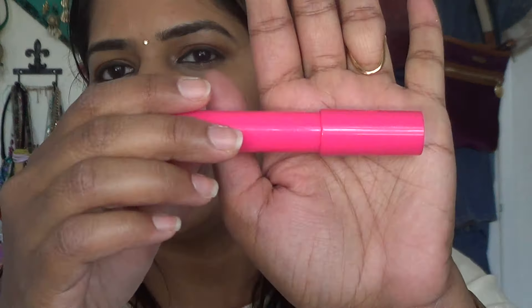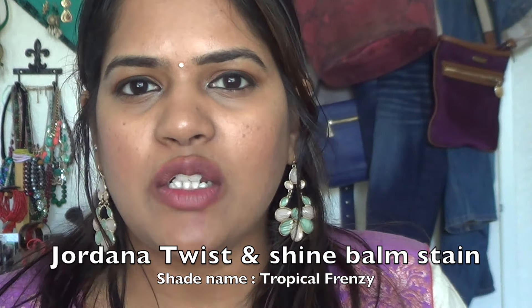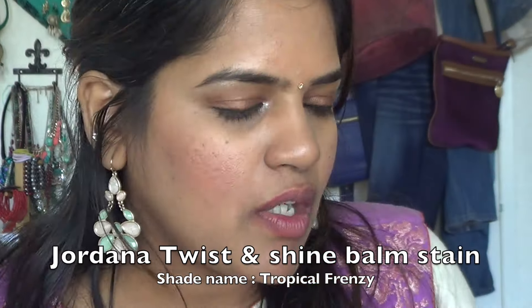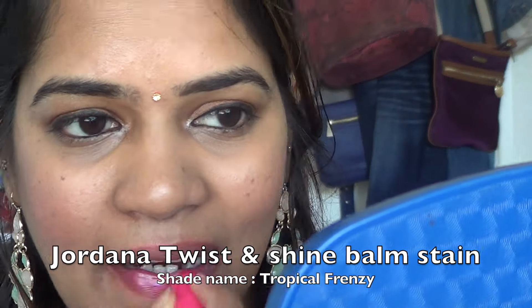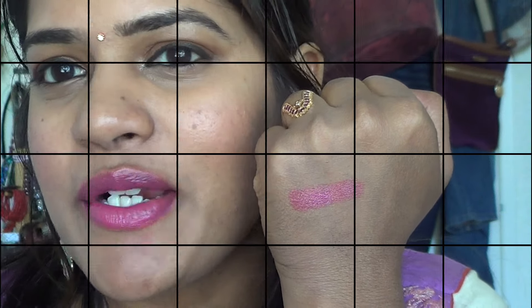The very first one I have is this Jordana lip stain — I'll put out the shade name. It's the Jordana Balm Shine Lip Stain and it comes in a twist-up tube. I'll apply it and show you how it looks. That's how the lipstick looks on my lips — I have kind of a deeper, darker mauve natural lip color. Let me swatch it on my hand as well. These are very rich, very creamy, and really low on price point — around two to three dollars. You can get them in a range of colors from Walgreens.